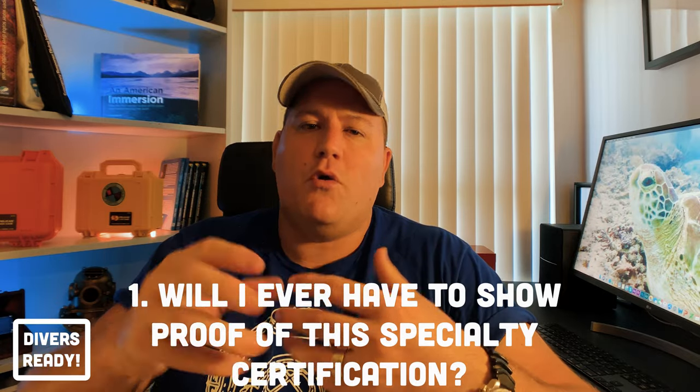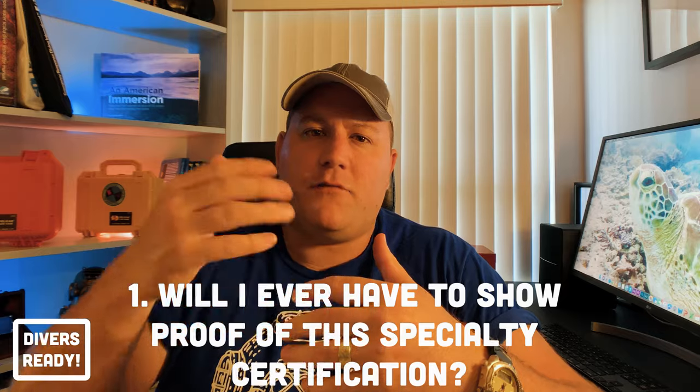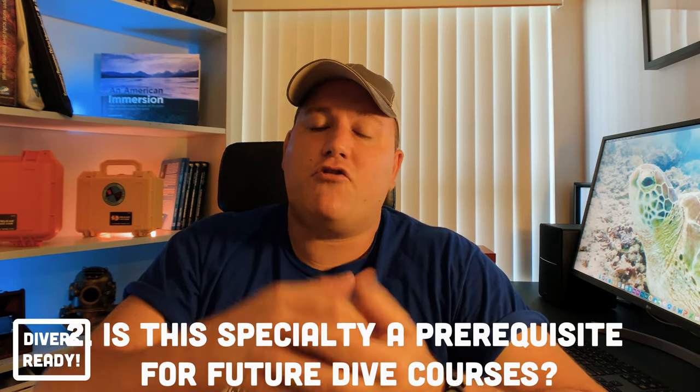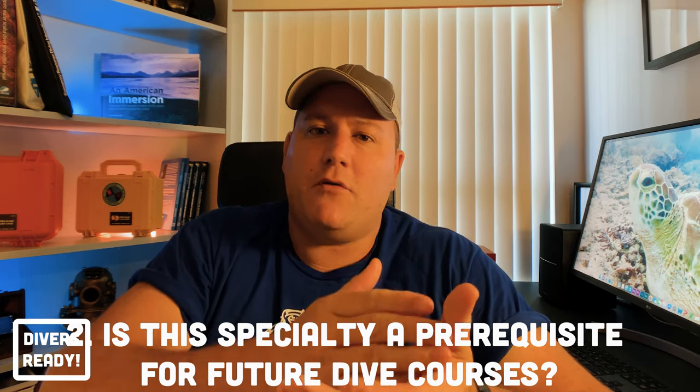Assessment question number one is: will I ever be asked to show this particular specialty card? In other words, if I'm booked to go out on a dive with a dive operator, are they going to require me to carry this specialty certification before they allow me on the dive? Question number two is: will this specialty certification grant me access to future study? In other words, is it a stepping stone to help me achieve my goals, or is it just a means to an end?